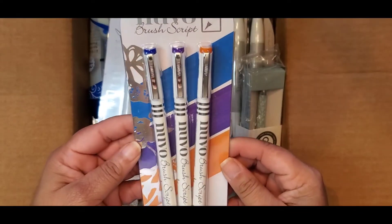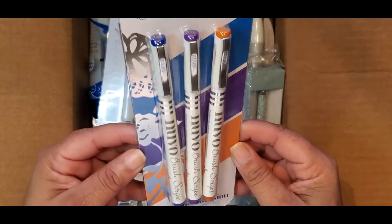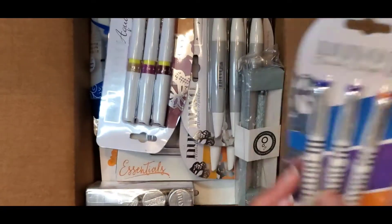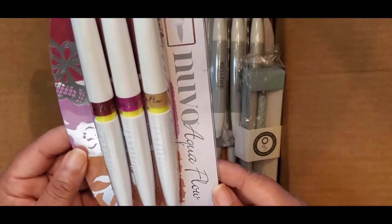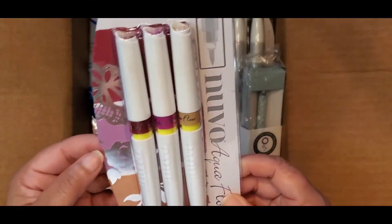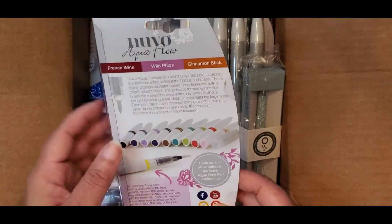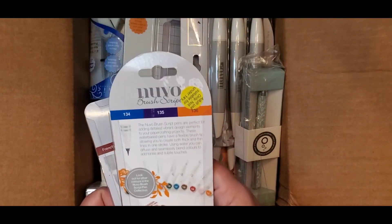We have a three-pack of Nuvo Brush Script fine-tipped water-based pens — this is Mandala Infusion — so you have a pretty blue, a purple, and an orange. We also have a set of Arabian Night Brush Tip Watercolor Pens, the Nuvo Aquaflow — a burgundy, lavender, and tan color. The colors are French Wine, Wild Phlox, and Cinnamon Stick.